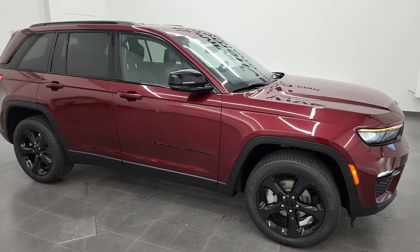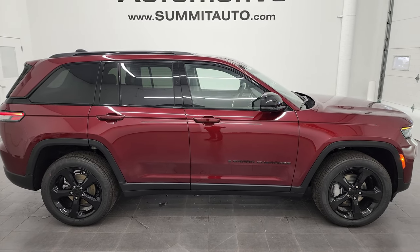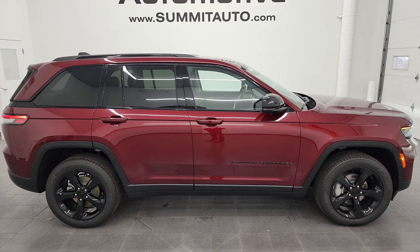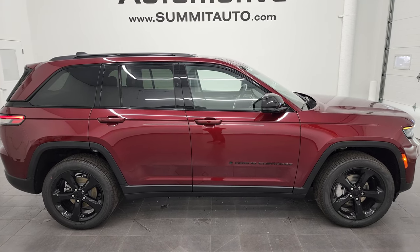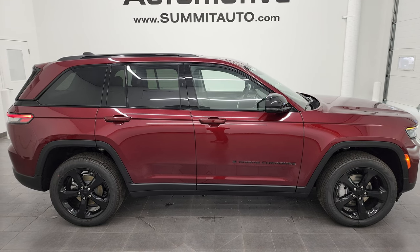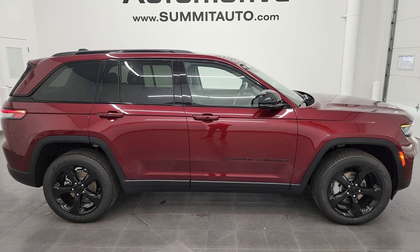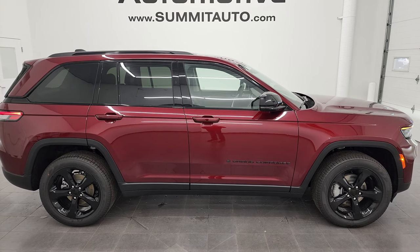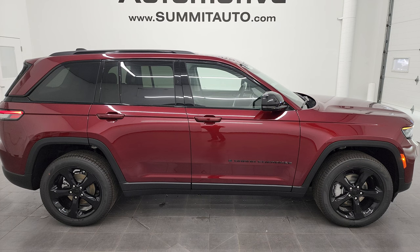One of the best-looking Grand Cherokees I've ever seen. To see more pictures of this Jeep or one of our other 550 new vehicles — cars, trucks, SUVs, minivans, Wranglers, half tons, three-quarter tons, one tons, Cherokees, Grand Cherokees, Compasses — go to summitauto.com. For more HD videos, visit youtube.com/summitauto. Remember to like, subscribe, and share. Click the bell notification for daily updates. Links to subscribe, more Grand Cherokee videos, this vehicle on our website, and our latest YouTube video will appear on screen. Thanks again for checking out the 2023 Jeep Grand Cherokee Limited with the black appearance group in velvet red pearl coat.